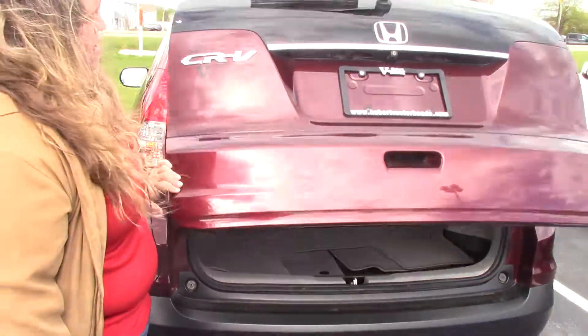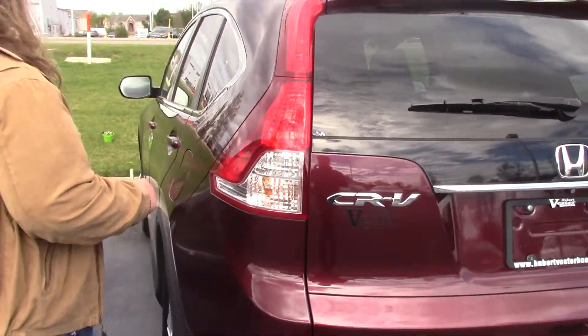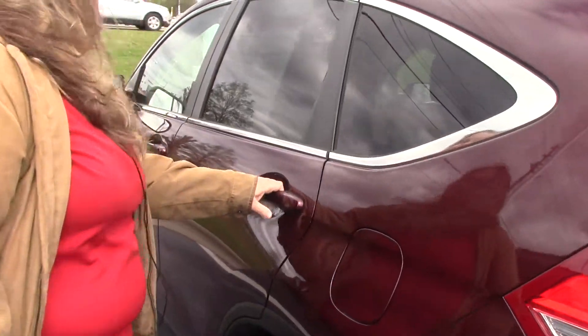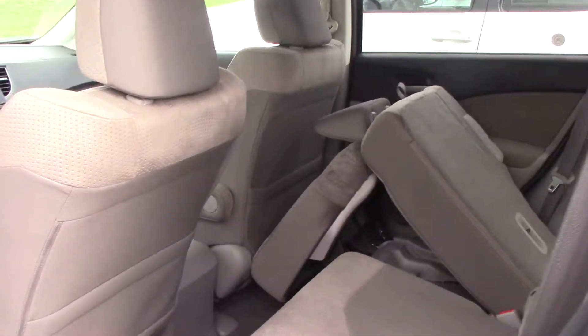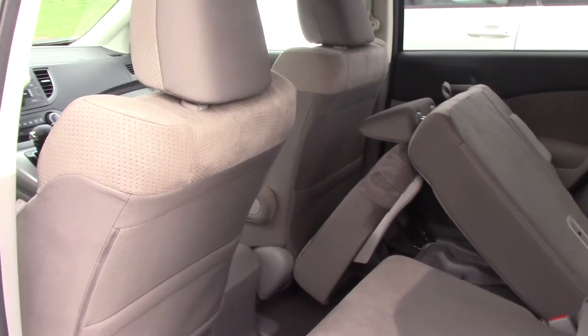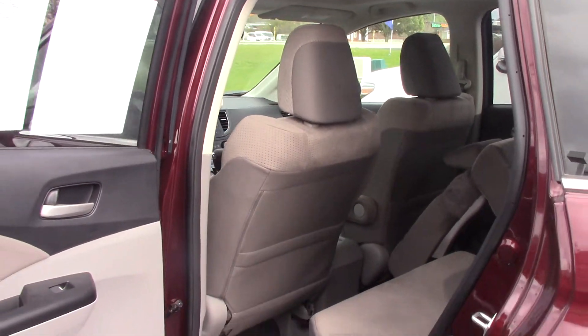Close this back — you have a backup camera standard on the car, along with Bluetooth. This one only has 15,000 miles. It is a certified used CR-V. It has a pull-down armrest in the center, which has cup holders in it as well.